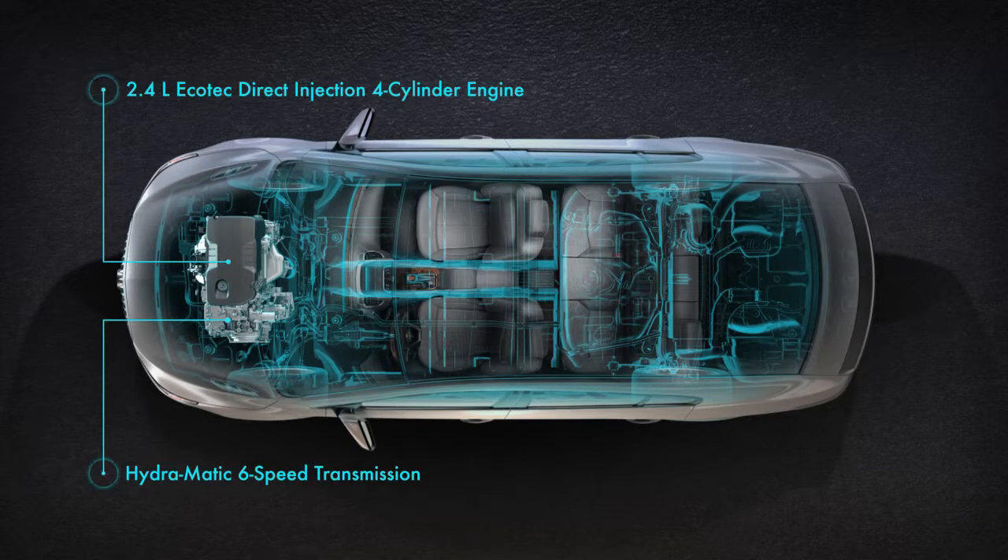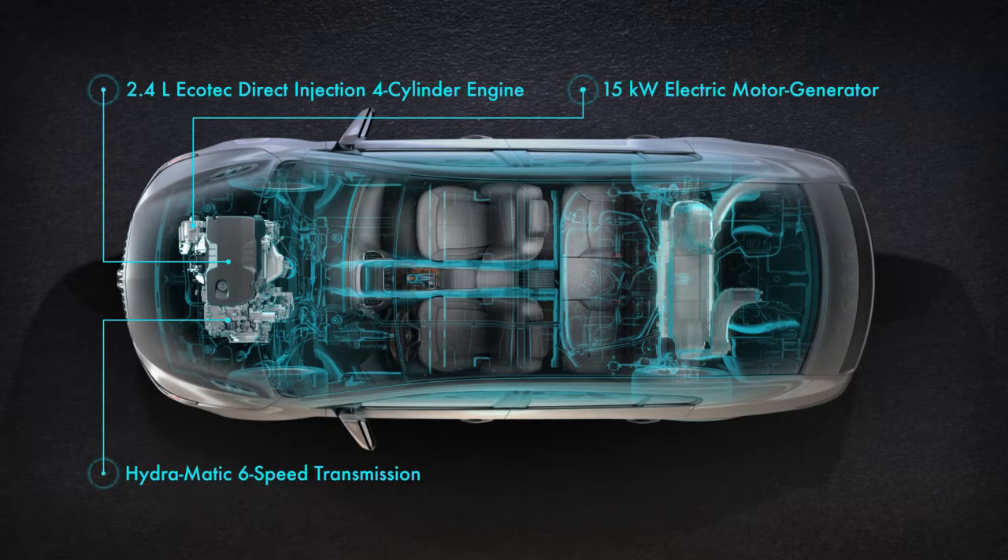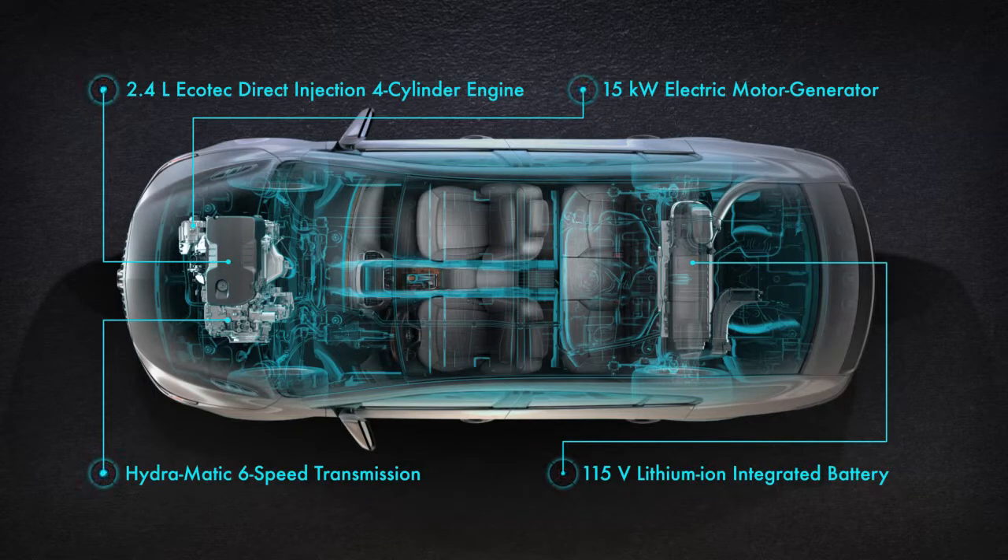The E-Assist package includes a small but powerful electric motor, rated at 15 kilowatts, which replaces the typical alternator found on most engines. There's also an advanced 115 volt lithium-ion battery pack integrated into the trunk.